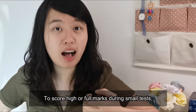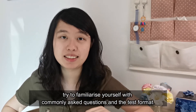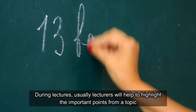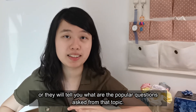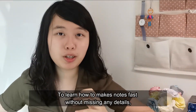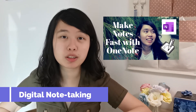To score high or full marks during small tests, try to familiarize yourself with commonly asked questions and the test format. During lectures, lecturers will usually highlight the important points from a topic or tell you what the popular questions are from that topic. So be sure to jot down notes and pay attention during lectures. To learn how to make notes fast without missing any detail, you could check out the video above about digital note-taking.